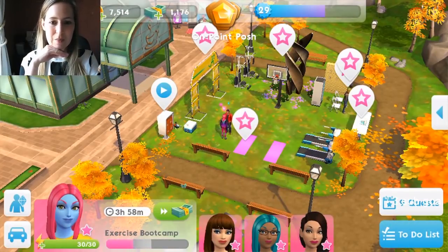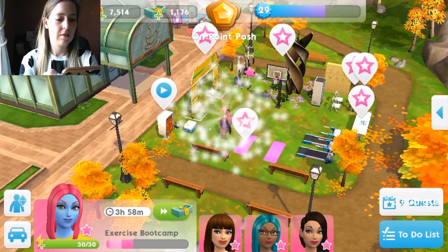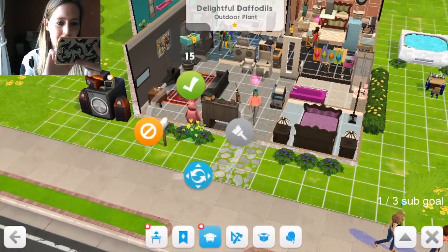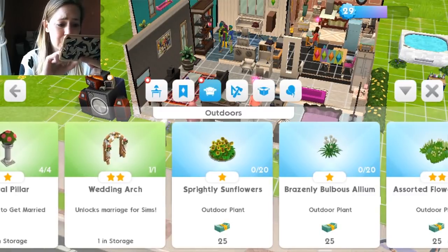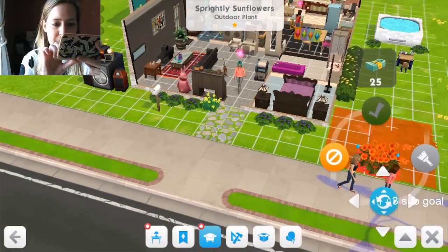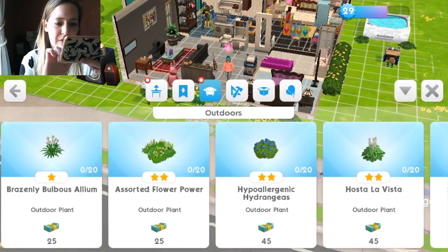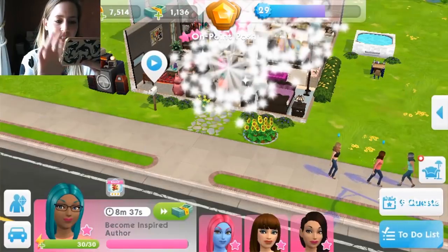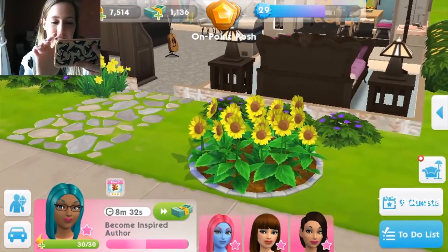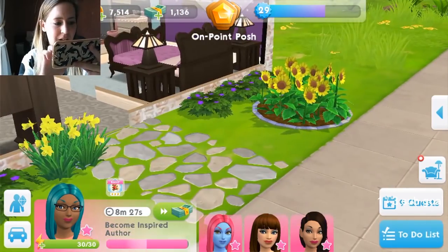Like foliage? You're in luck — new trees and plants are now available for your home decoration. Oh, delightful daffodils! Oh, sprightly sunflowers — they're very very beautiful. There are so many new beautiful flowers. I don't want to spend all my simcash but look — these are just a couple of them, there's at least four new ones. I love those. Very nice for spring.